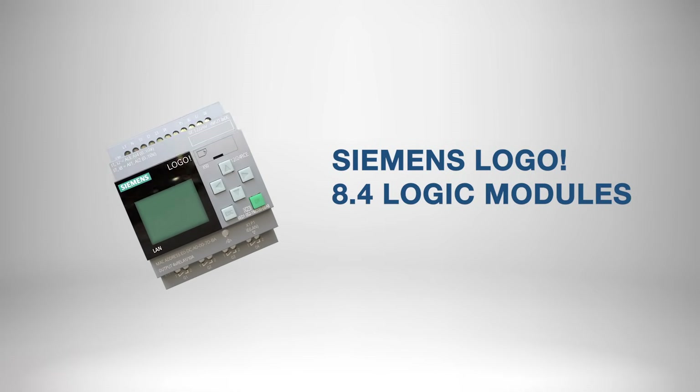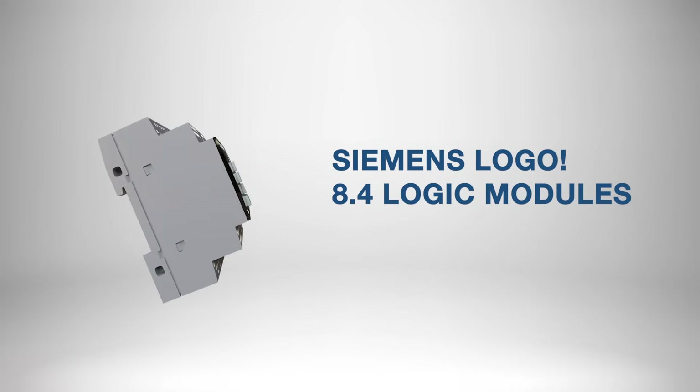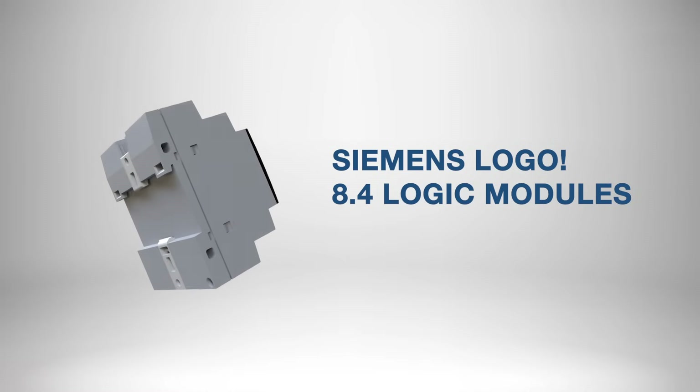The Siemens Logo 8.4 logic modules provide energy efficient control of your machines, thereby reducing wear and extending their lifespan. That means more cash to flash. Well, things look in order here — it's time to hit the lab.